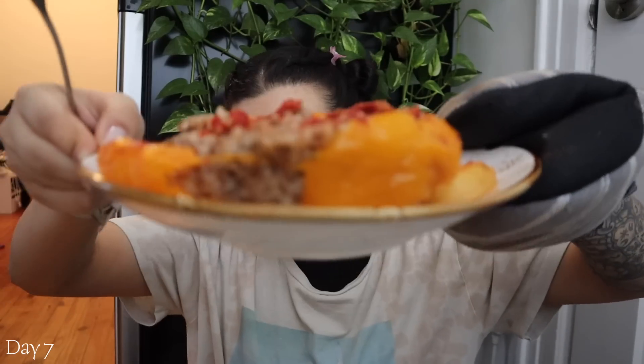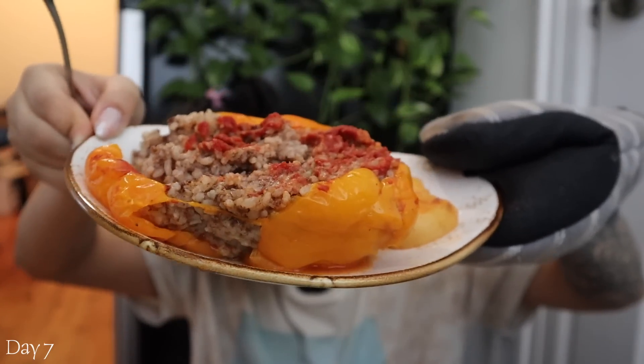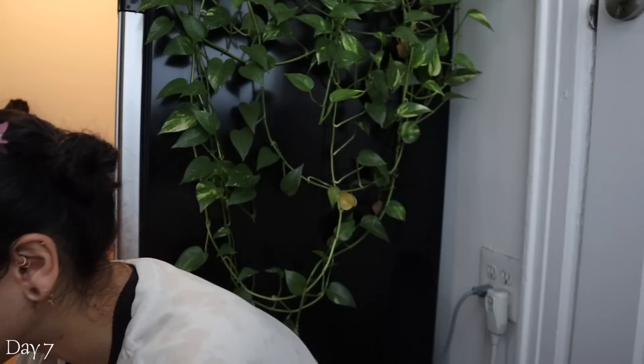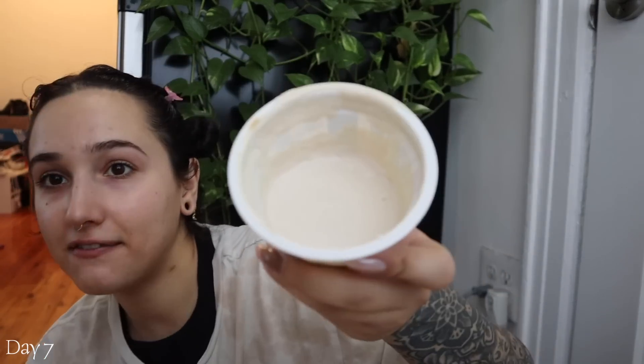I will be meal prepping later today — I'm feeling maybe a tofu scramble or some refried beans. I just finished a good leg workout and heated up one of the stuffed peppers I made. Look at it — stuffed pepper, a little bit of potato on the side, and I'm topping it with half of this Greek yogurt. Good lord, I need to make this more.